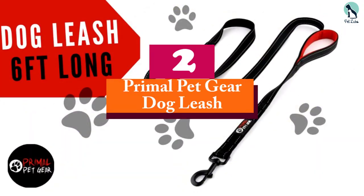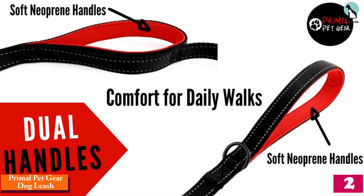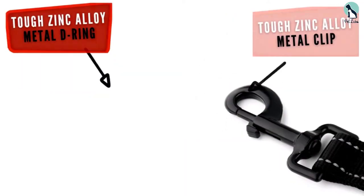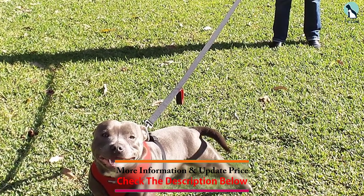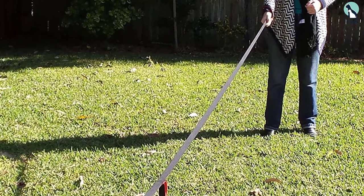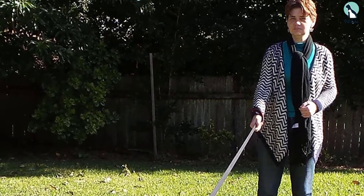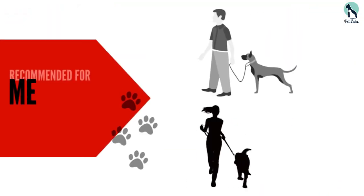At number 2, we have the Primal Pet Gear Dog Leash. This 6ft dog leash is another strong leash that comes with two handles and offers a lot of flexibility and control. It's also one of the thicker nylon leashes and has reflective stitching for additional safety during nighttime walking. A metal D-ring further adds to the flexibility of the leash, allowing you to comfortably carry a poop bag or other small items. The handles are padded and long, meaning they will be comfortable to hold even during long walks. It's an excellent choice for pullers and doesn't get their feet tangled, which is a great plus.